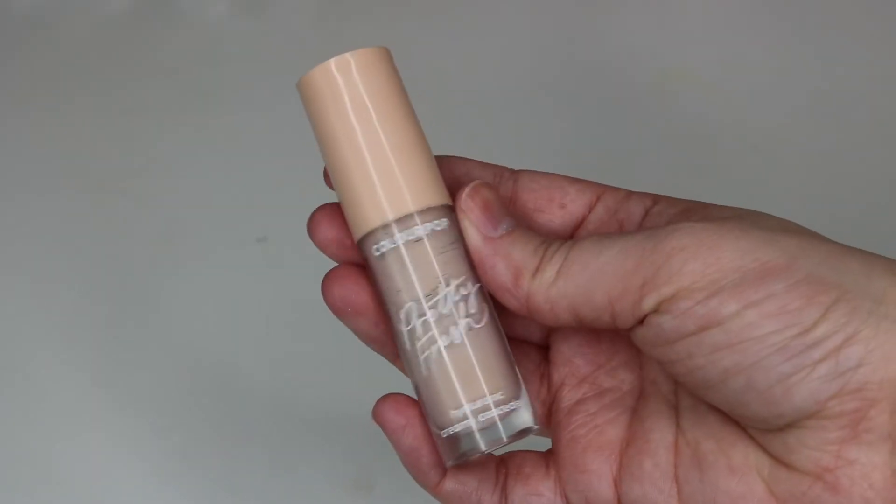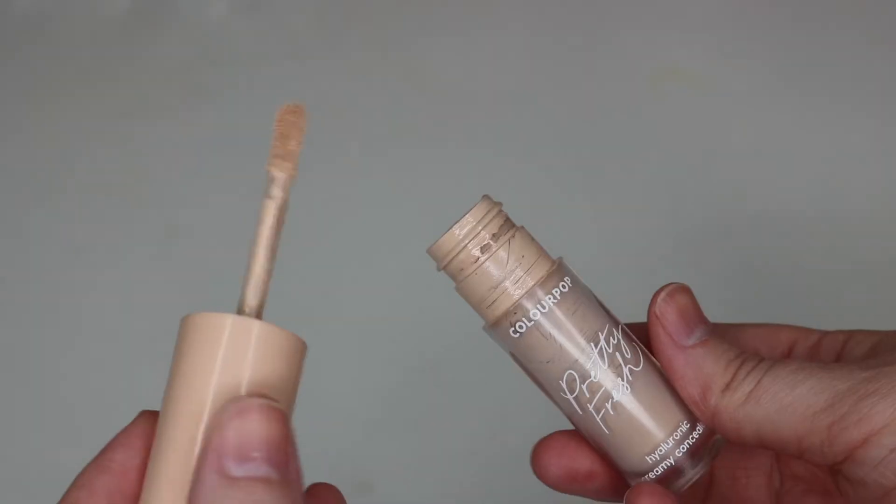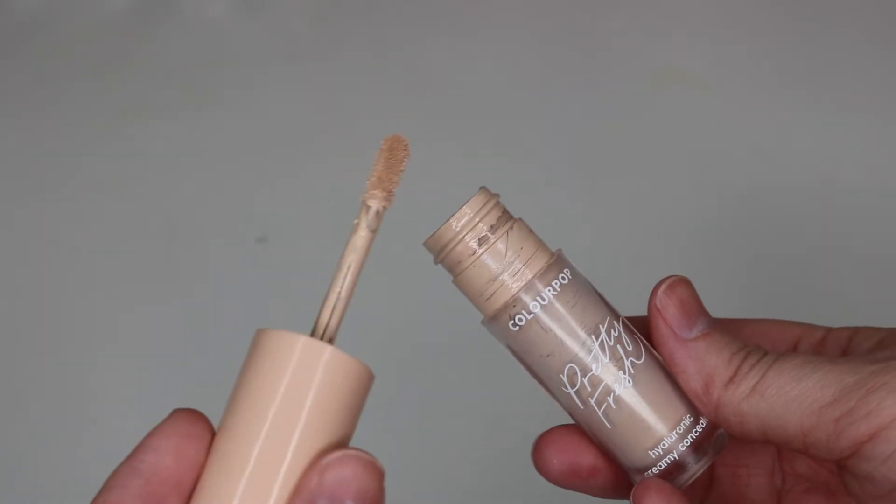The next product is the ColourPop Pretty Fresh Hyaluronic Creamy Concealer, retailing for $9. I absolutely love it — it's my favorite concealer in my collection and I will repurchase it forever. It doesn't crease under my eyes, doesn't look heavy or cakey, and I've worn it for up to 16 hours and it never looks weird. It looks so good on my skin. So, so good.